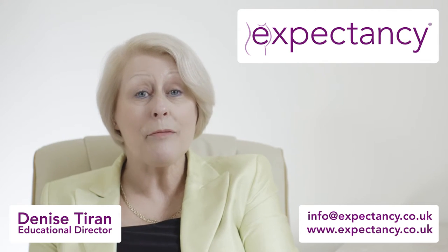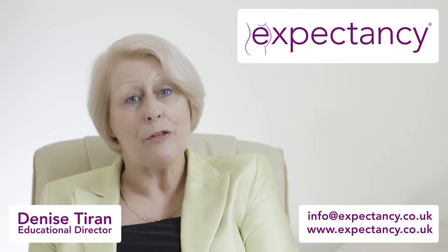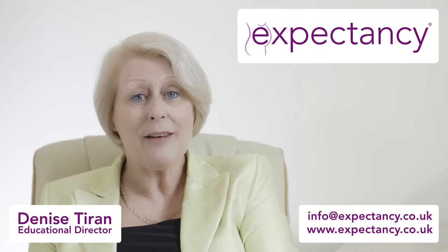If you'd like more information about natural remedies when you've had your baby and when you're breastfeeding, have a look at our website.